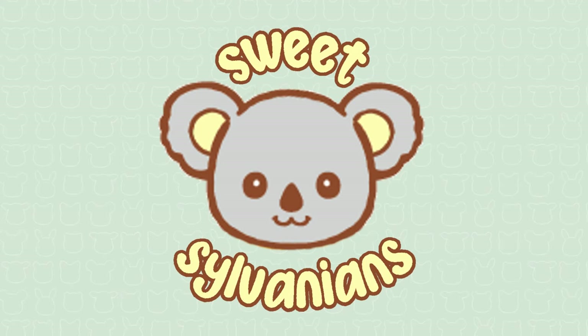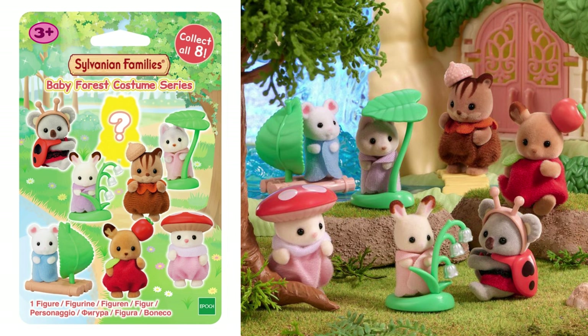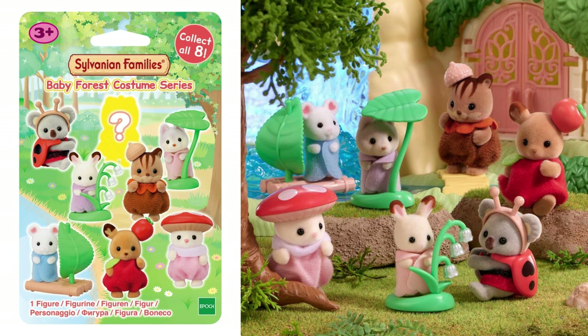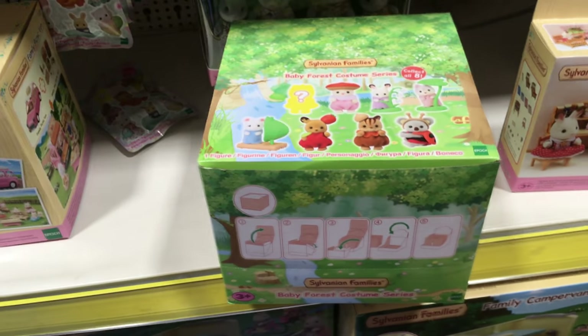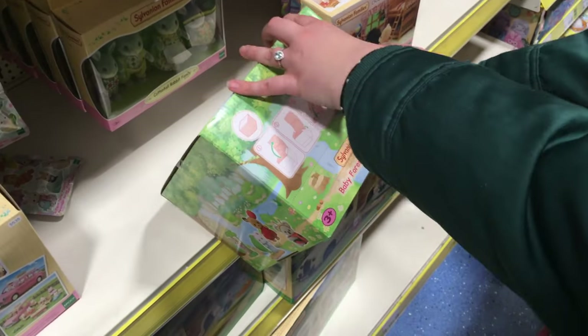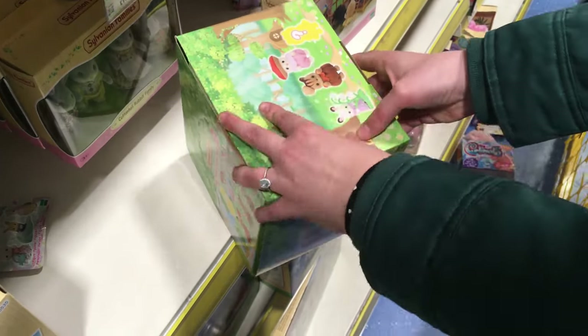Hi! I'm SweetSylvanians and I make videos about Sylvanian Families, also known as Calico Critters. Today I'm opening series 12 of the blind bags, which is the Sylvanian Families Baby Forest Costume Series. These came out in Japan in autumn 2023. I did a video about them when they were announced, but they were released at the start of 2024 here in the UK. I was really excited to see this unopened box in the toy shop Smiths, because there are two full sets in each box, which meant I could get all eight babies.